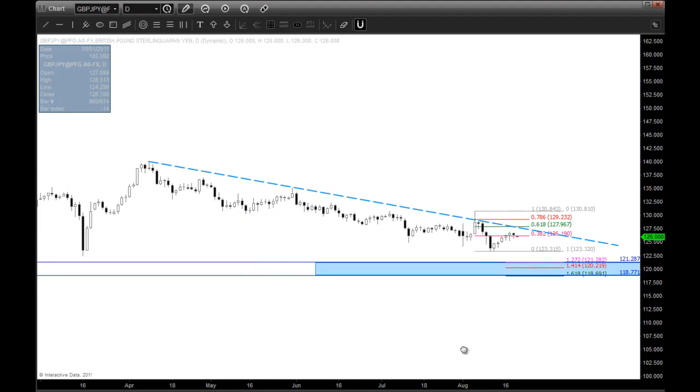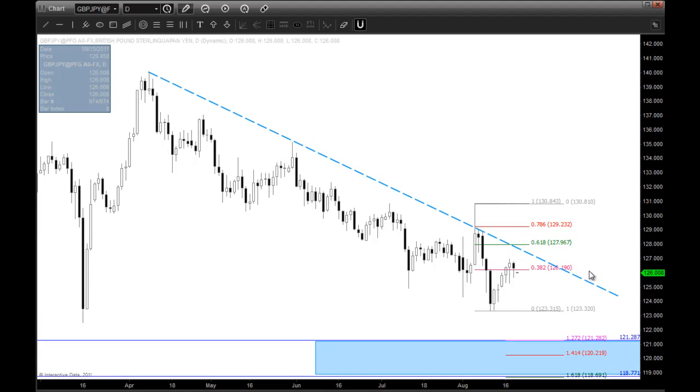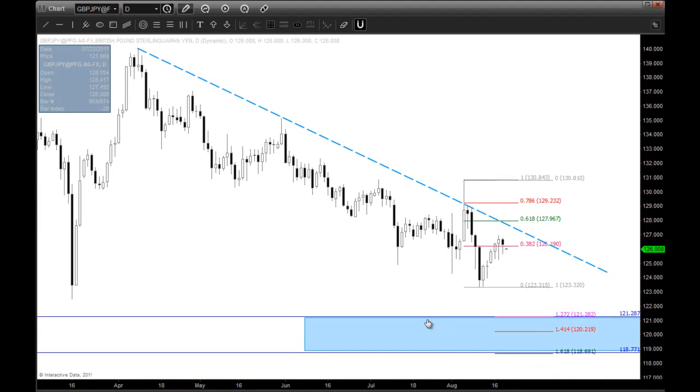This is a higher time frame chart — a higher time frame trade — which means you need to reduce your position size in order to not get totally burned on this. Last but not least, let's look at Canada.